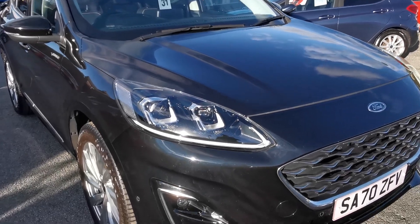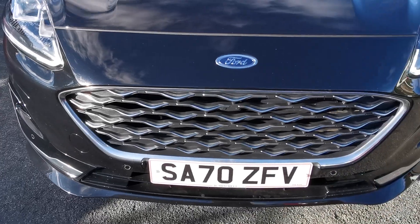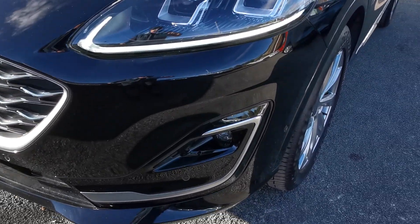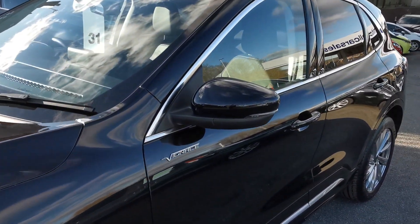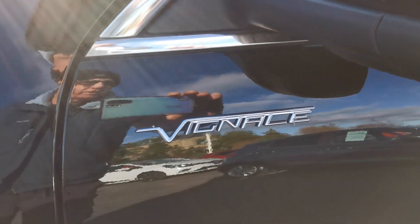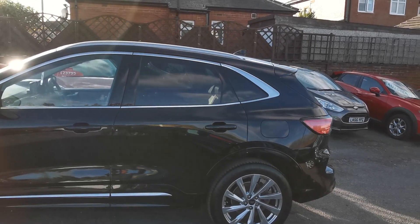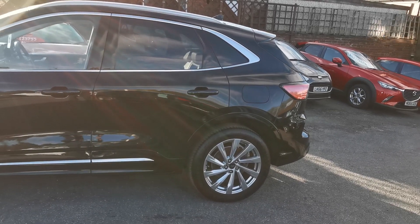It's got the LED daytime driving lights, chrome Vignale grille, front parking sensors which is part of the park assist pack, front fog lights with chrome surround, body coloured door mirrors with side repeaters. You've got the Vignale badges on the doors and chrome trim around the doors.